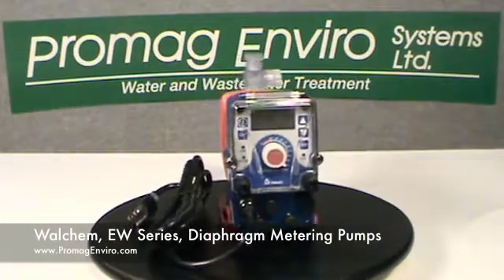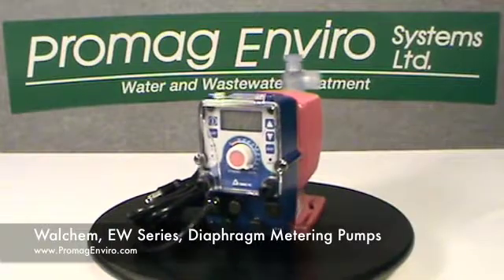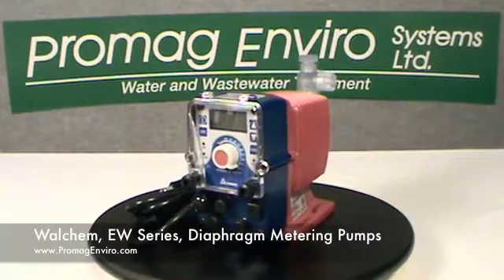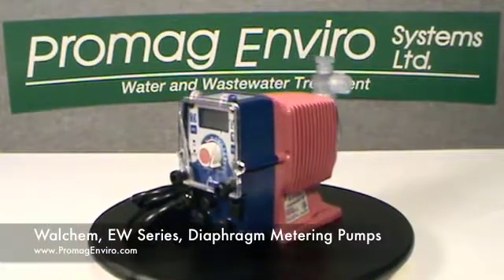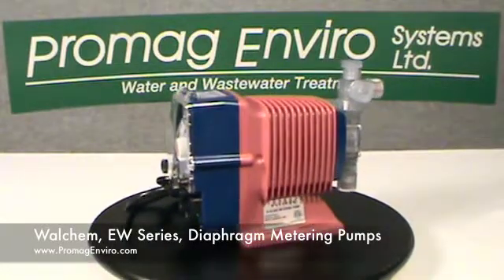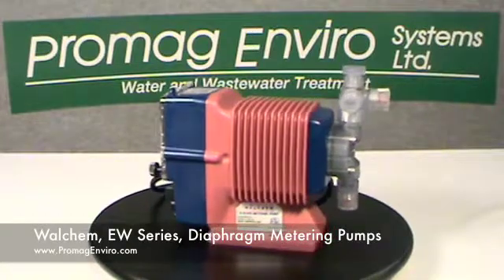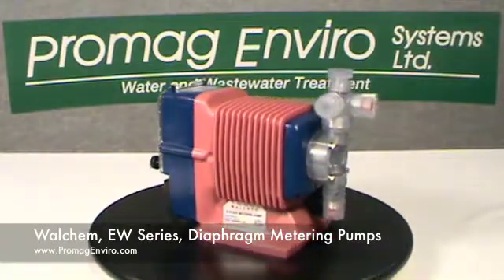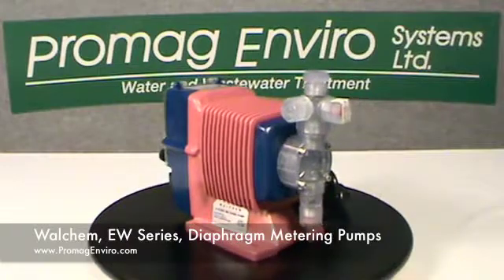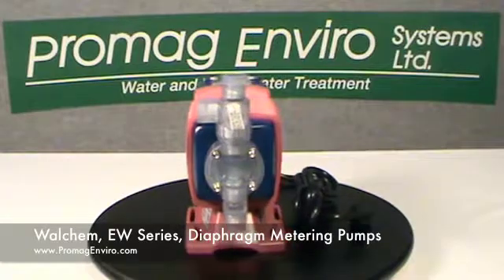Welcome to ProMagEnviro.com. The Walchem EW series diaphragm metering pumps. The EW series is the flagship of the E-Class, with capacities up to 6.7 gallons per hour and a maximum pressure of 150 psi. Ideal for use as a water chlorinator, injection system, or chemical feeder.